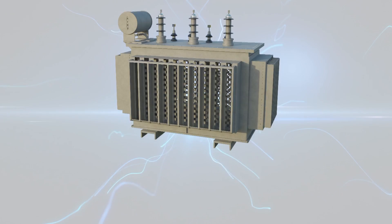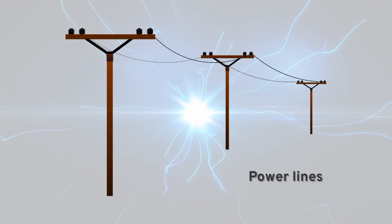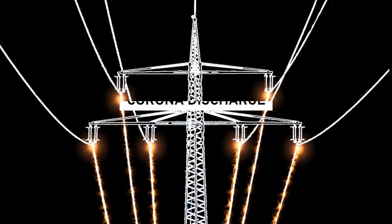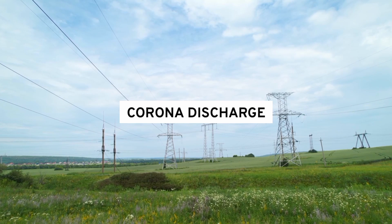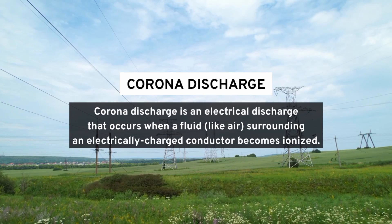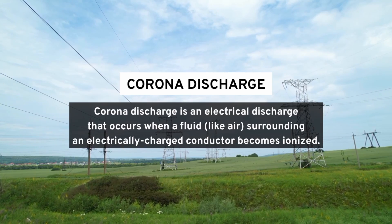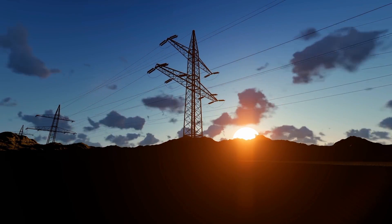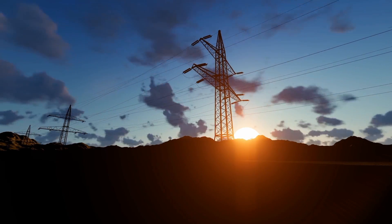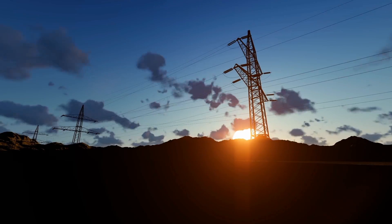Now that you understand the buzzing sound from transformers, let's explore the buzzing sound from overhead power lines. The sound that you hear from overhead power lines is due to a phenomenon called corona discharge. Corona discharge is an electrical discharge that occurs when a fluid, like air, surrounding an electrically charged conductor becomes ionized. In simple terms, it's the noise that the air surrounding the power lines makes as electricity jumps through it. As you can see, this is different from the mechanism that causes the electric hum in transformers.